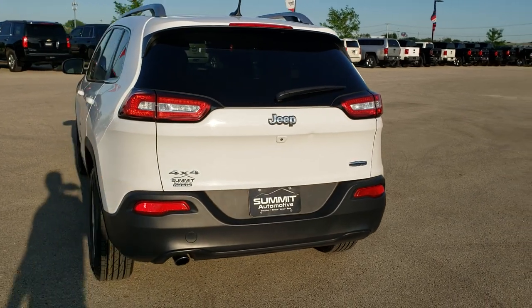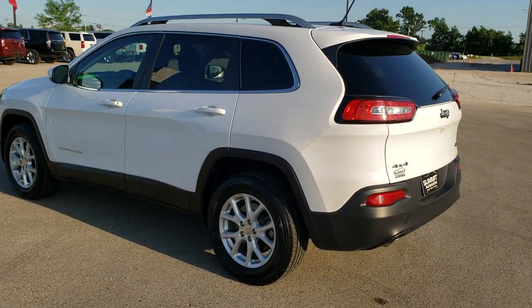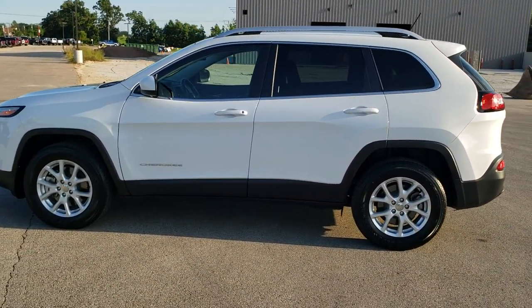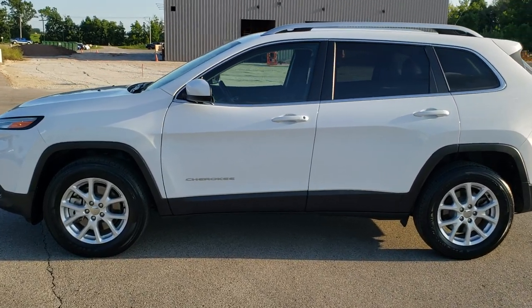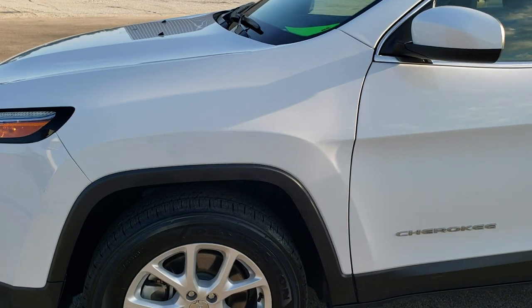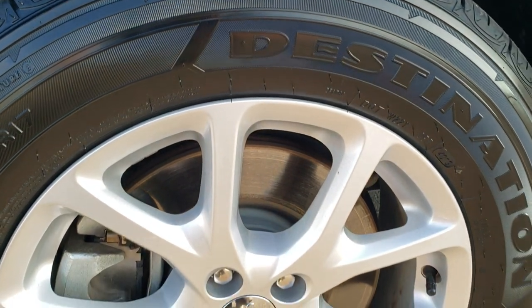Bright white is the color. We shoot all of our videos in 1080p 60 frames per second, so if you have HD capabilities on your computer, tablet, or smartphone device, turn them on right now because it is definitely your best way to check out the quality and condition of the vehicle before seeing it in person. If you want to check out all the photos on this Jeep, in the upper right hand part of your screen there is a link right to our website — click that and check us out there.